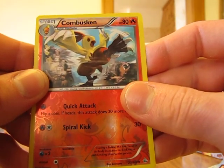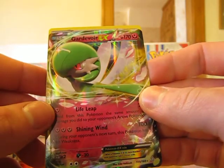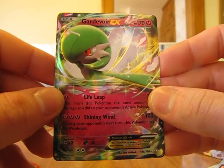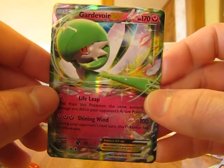And the rare of my final pack is — oh, very nice — a Gardevoir EX card. It's a great pull. I just pulled the full art version of this card in one of my last videos, but definitely a nice card to get out of this set right here. Great pull.